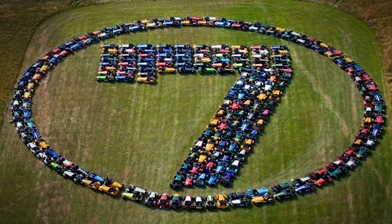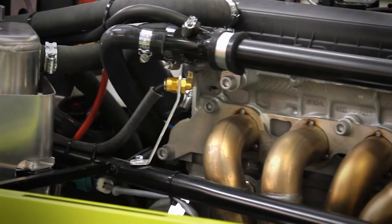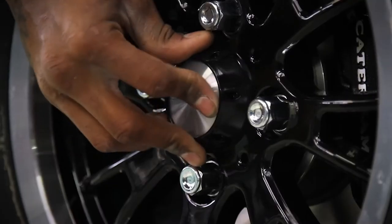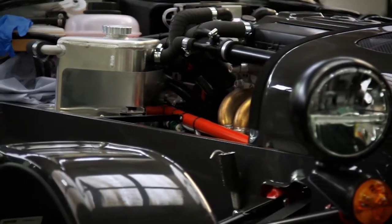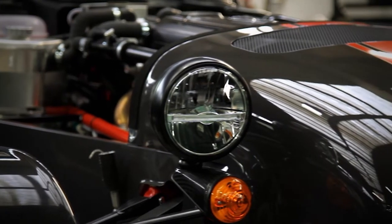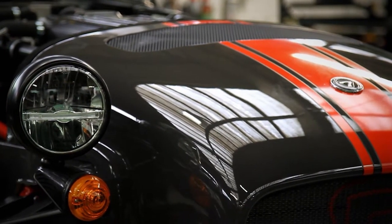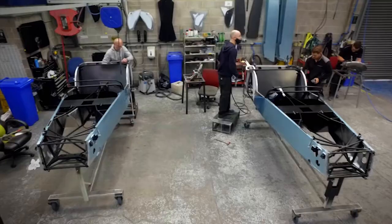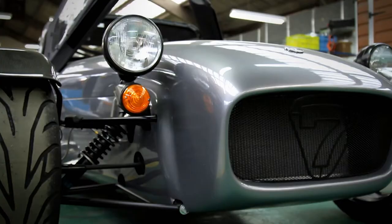Like every 7 ever made, each Caterham is handcrafted with a small capacity four-cylinder engine driving the rear wheels, a simple space frame chassis, and a body still made from a mix of aluminium and fibreglass components. Every single Caterham that rolls out of here has soul and pride, because so many people are involved in it, keen to make sure it's perfect for the customer.